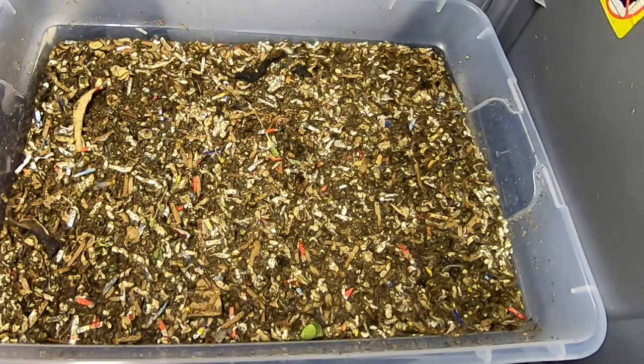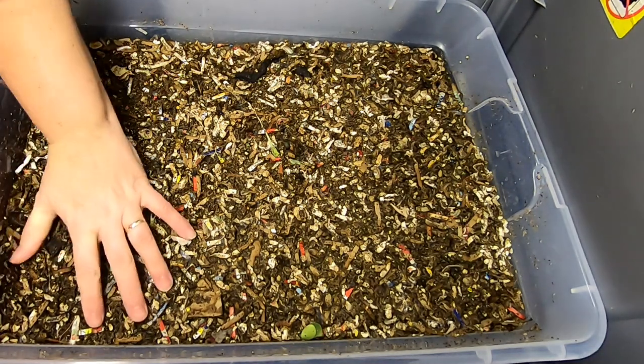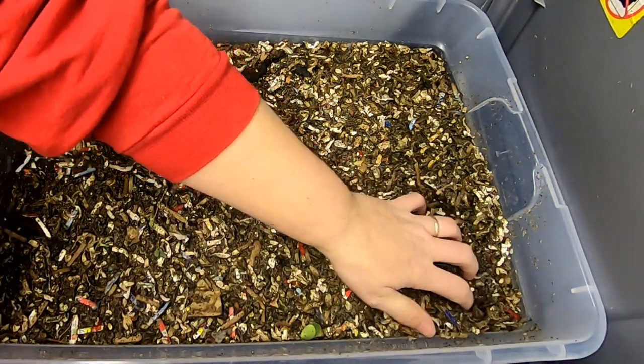Hey guys, it's Ann over at Plant Obsessed and today we are going to take a look in on the Red Wiggler only bins. So let's have a look and see what they've been doing.